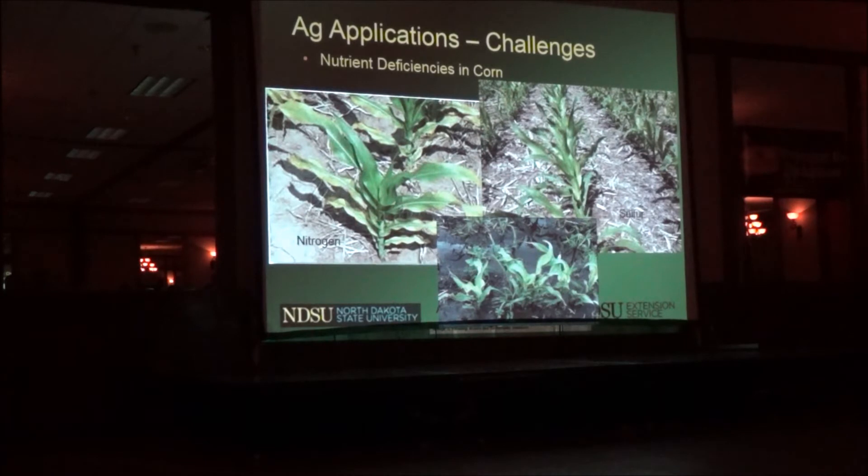I'd like to talk about some of the challenges we've found. This picture shows corn with nitrogen deficiency, corn with sulfur deficiency, and corn with excess moisture — they all cause yellowing. Can you fly over a field and say, oh, this is nitrogen deficiency versus sulfur deficiency? With nitrogen, yellowing occurs on the older leaves; with sulfur, on the younger leaves; with excess moisture, there's chlorosis over the whole plant. I use this as an example of how difficult it is. If a company tells you their drone can fly over your field and tell you exactly what the problem is, I think we have a ways to go yet.